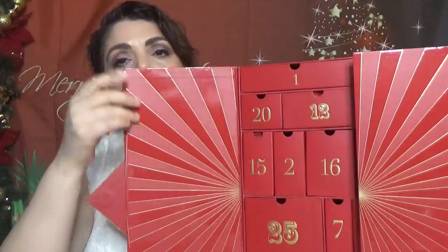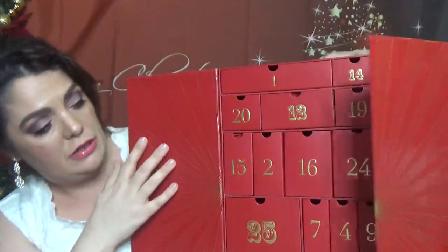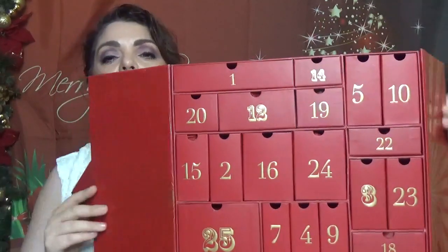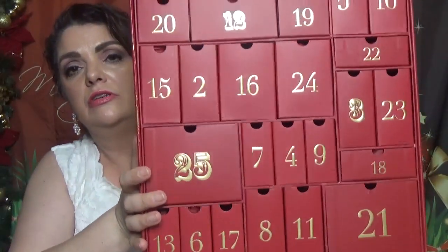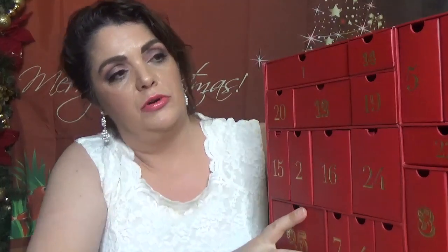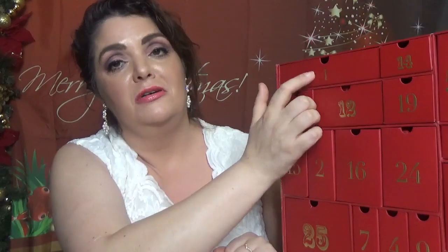Here is the Look Fantastic beautiful box. This year it opens with drawers — last year we had boxes, this time we have drawers. It's red and gold, very very Christmassy. I'm going to try to fit this on the screen so you can see it — we have day number one right here.